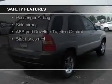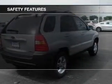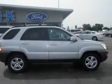Curtain head airbags, side airbags, independent suspension, traction control, stability control, and a passenger airbag.